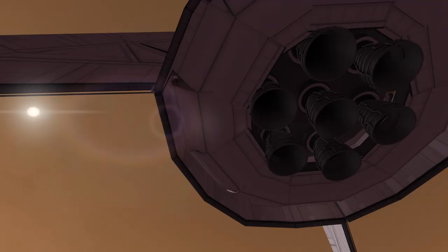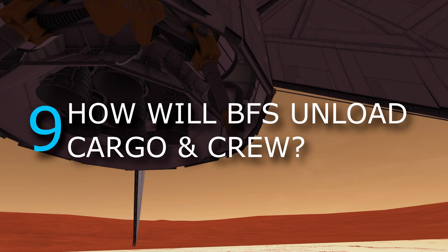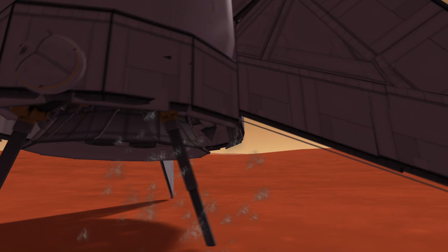Now, while we watch me deploy the outer cargo elements and drills for research mining and refueling, let's talk about exactly this process. How will the BFS unload cargo and crew? The addition of cargo attached to the bottom of the spaceship is familiar to how the so-called trunk works in SpaceX's Dragon cargo transporter.